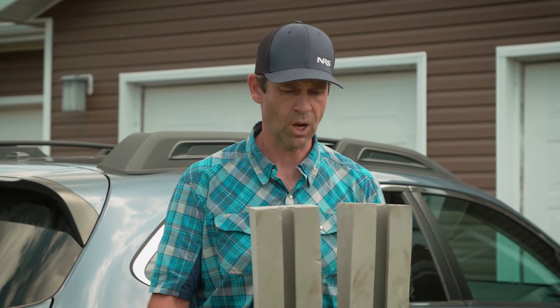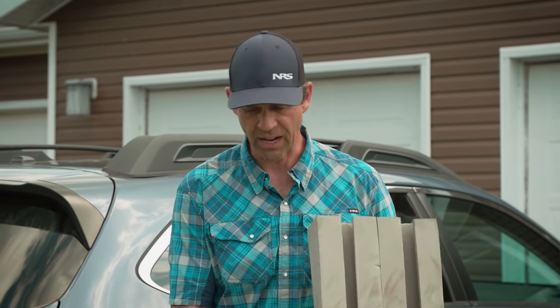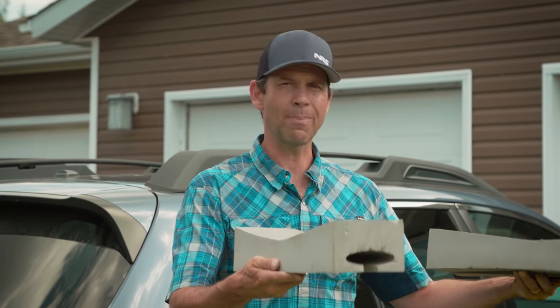These foam blocks are kayak carriers and a very affordable option to carry your kayak on the vehicle. The way it works is you actually attach and strap them to the hull of your kayak, then move the kayak with the pads onto your vehicle and tie it down. So let's start by attaching these things to the kayak.